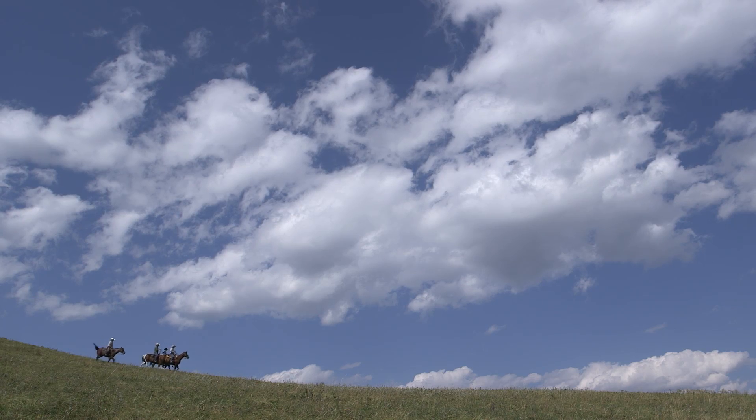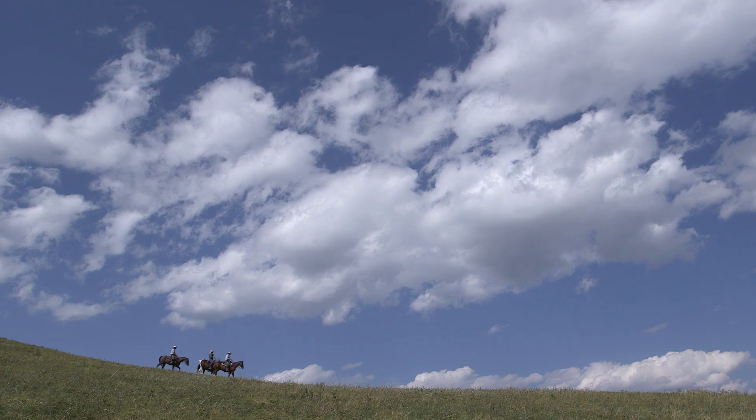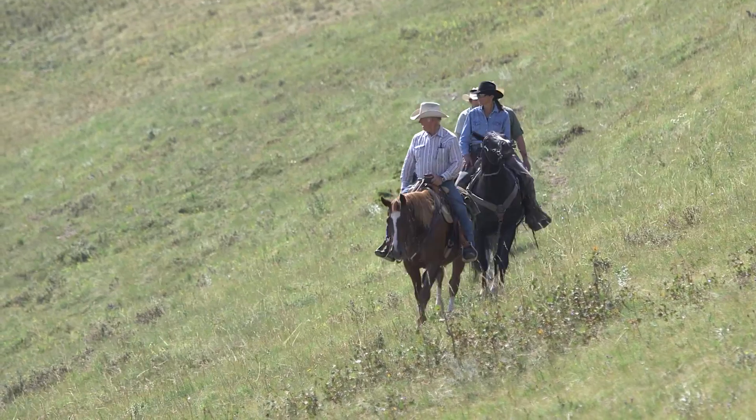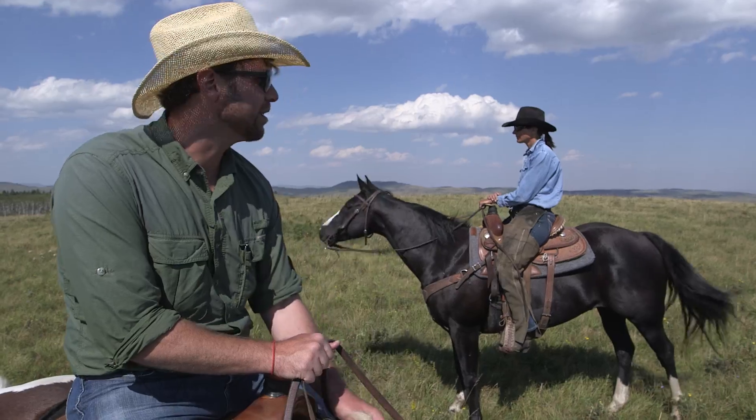It's a gorgeous day — big fluffy clouds, huge green hills that go on forever. It's like an ocean of land. Riding horses is the best way to really travel across the landscape; it's so much fun.